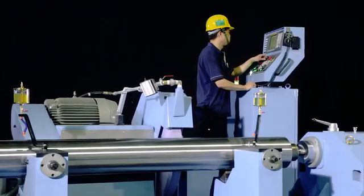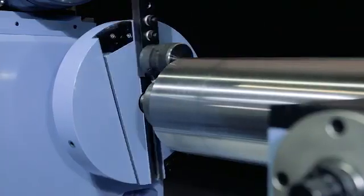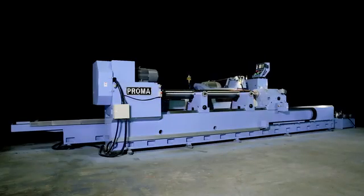Proma's machines are widely used by the largest steel, paper, and plastic and rubber industries worldwide. For the best precision roll grinding equipment, contact Proma today to see how they can serve you.